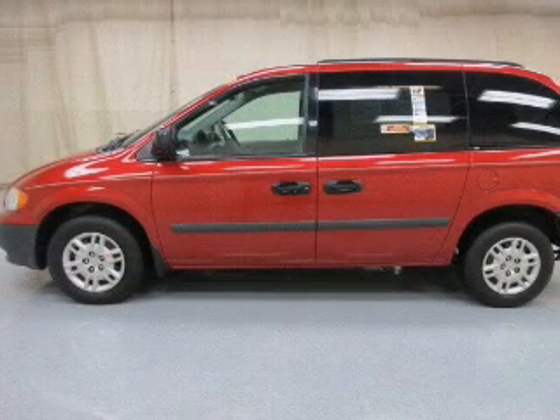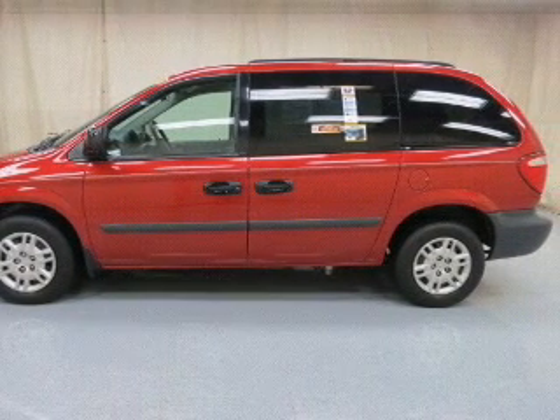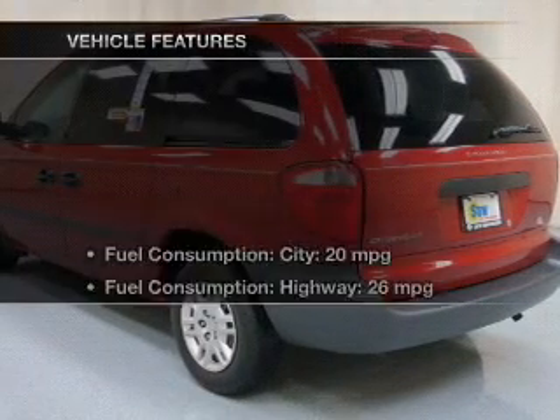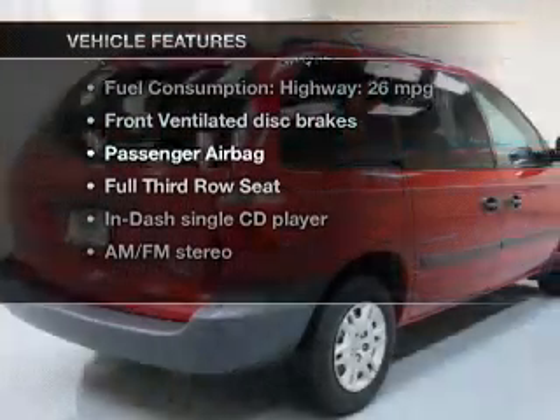The powertrain includes front-wheel drive with a solid six-cylinder engine connected to a smooth-shifting automatic transmission. And with these notable features, you won't want to miss out on the opportunity to own this amazing ride.